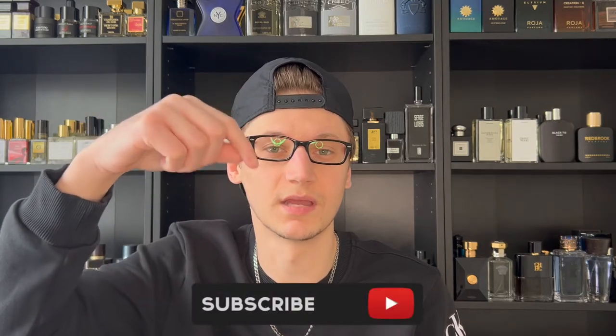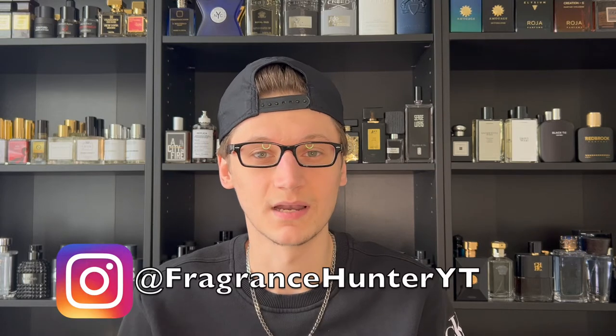And if you are new, I make fragrance related content. So if you love fragrances, go ahead and smash the subscribe button down below. But that is correct guys, we're reviewing the new Velvet Plus by the House of Commodity.